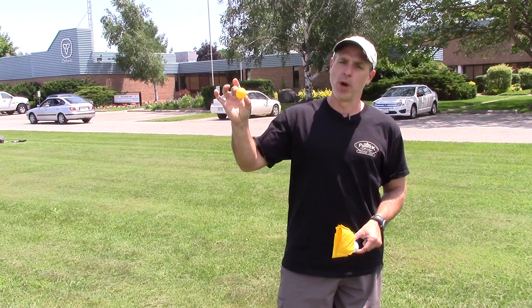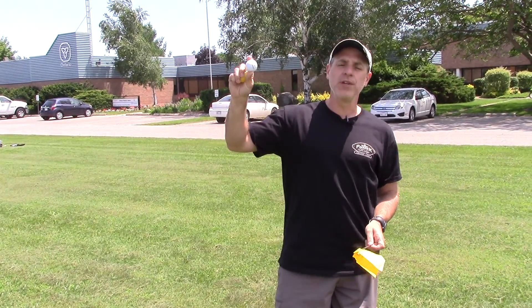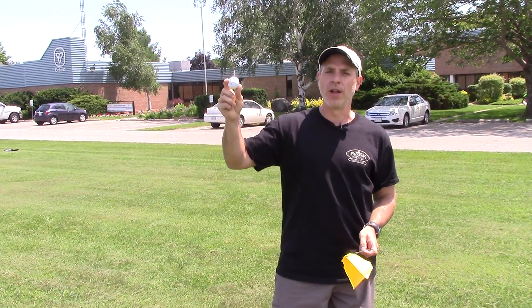I'm holding a fine droplet here — a ping-pong ball — and I'm holding a coarse droplet — a golf ball. I'm going to turn into the wind and apply them with a small amount of pressure. I'm going to throw them.